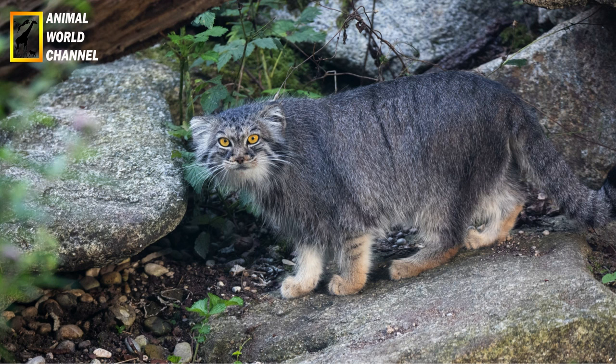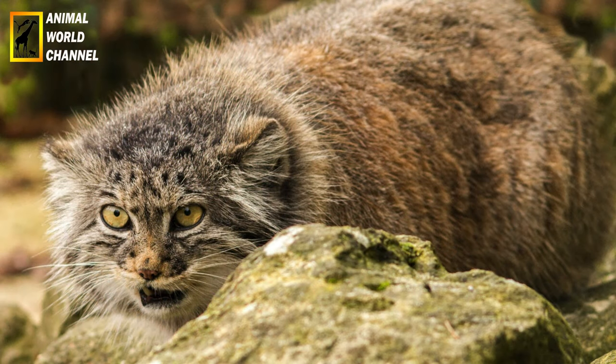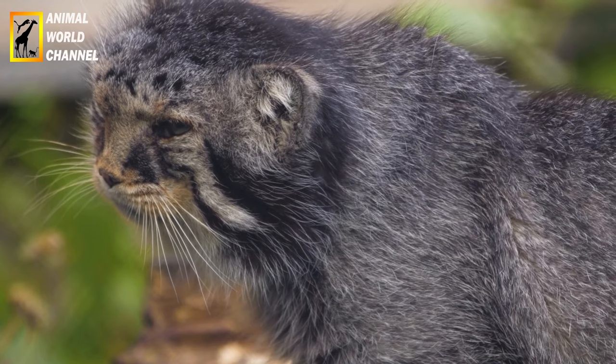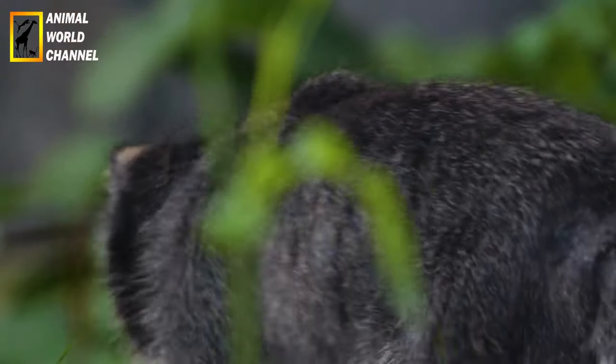Adaptation à l'environnement : le chat de palace est très bien adapté aux conditions extrêmes des hautes altitudes. Sa fourrure épaisse et isolante lui permet de rester au chaud dans les climats froids, tandis que ses larges pattes et ses coussinets épais l'aident à marcher sur des terrains rocheux et enneigés. Il a également une faible surface corporelle, ce qui réduit la perte de chaleur.